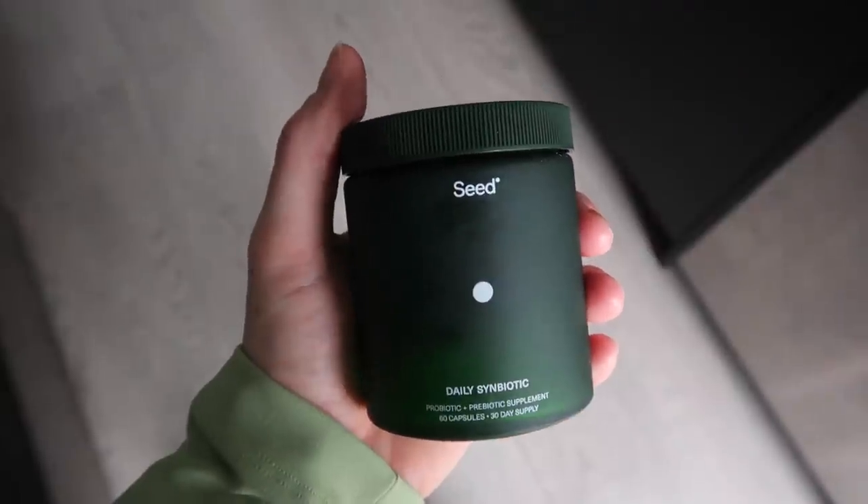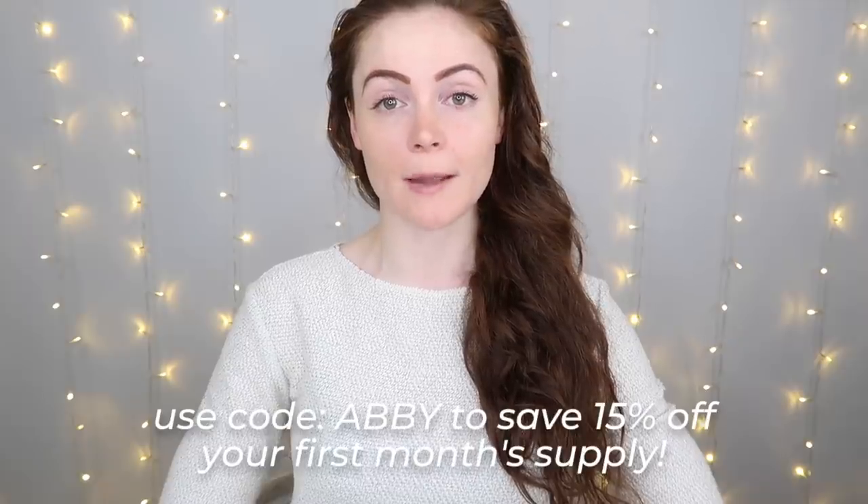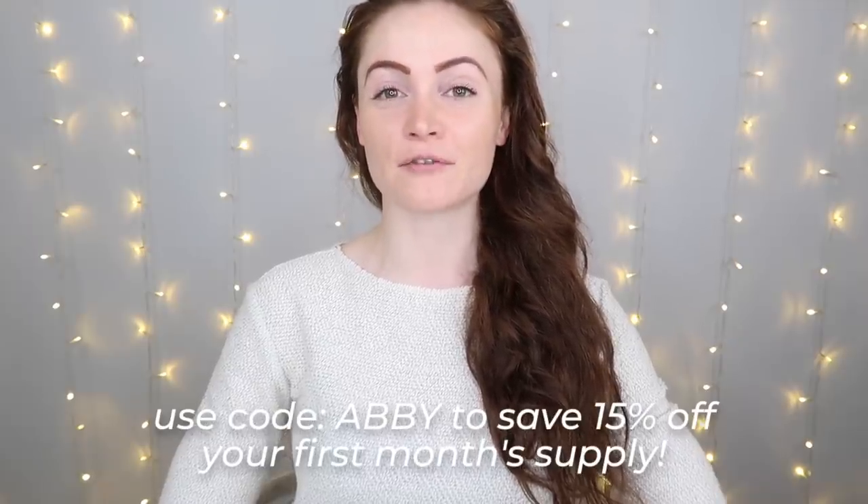I want to say a huge thank you to Seed for partnering with me on today's video. The Seed Daily Symbiotic is a two-in-one capsule that combines prebiotics and probiotics. I've been using it for the past few months to work smarter, not harder toward my digestive goals. We'll talk more about that later. I'll put a link in the description box to save 15% off your first month's supply.